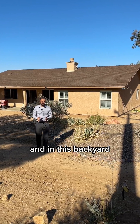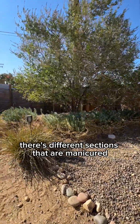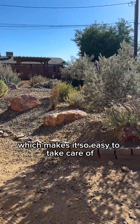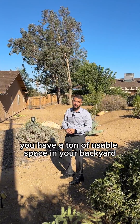In this backyard, there are all different kinds of plant life, which is really cool. There are different sections that are manicured and everything is on an irrigation system, which makes it so easy to take care of. And with this unique shape, you have a ton of usable space in your backyard.